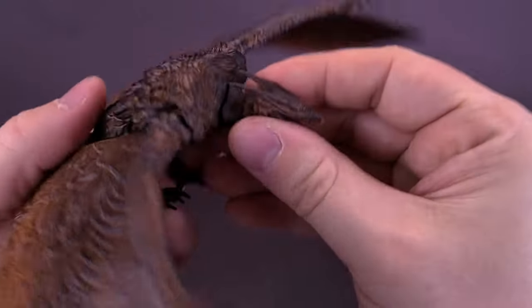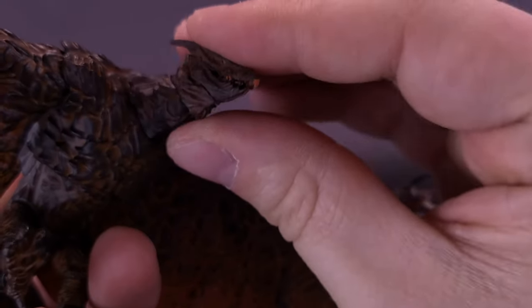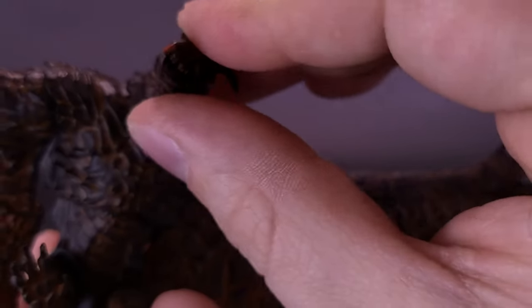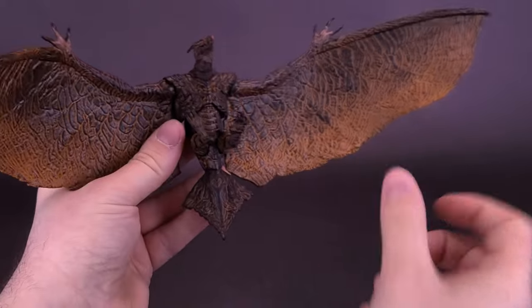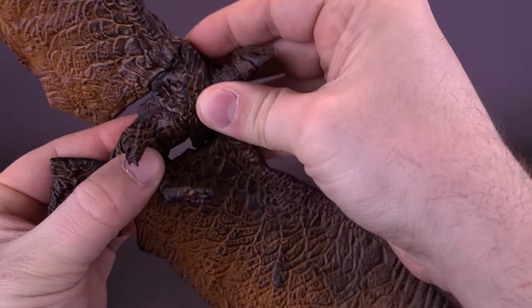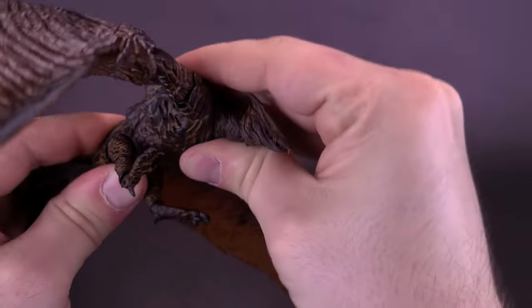Rodan's head has a ball joint so you can independently move his head, and then there's a secondary neck ball joint that allows the figure to move back and forth and up and down - lots of range of motion between just those two points. You can have him flying forward or angled. The upper torso is on a very generous ball joint, making it easy to move. Having the wings only attached at the top doesn't limit body articulation.